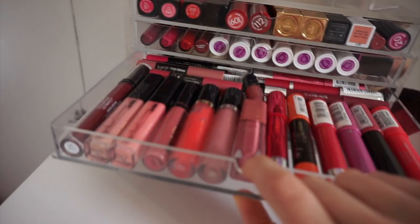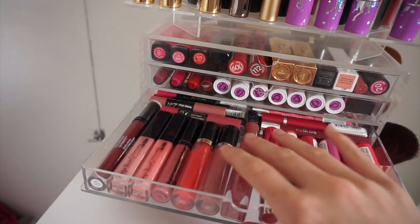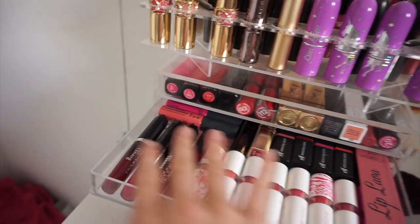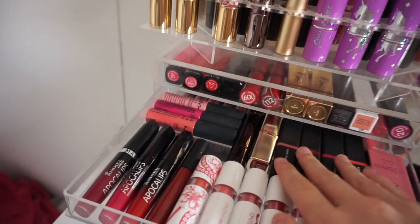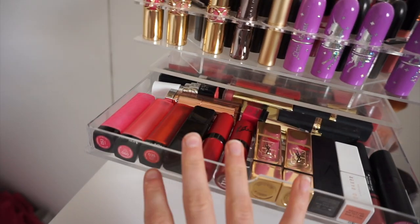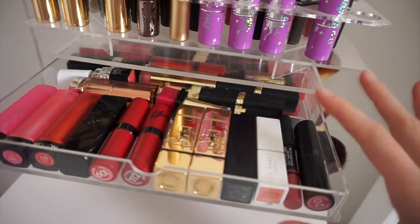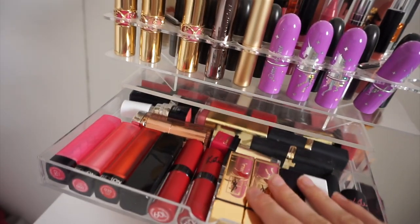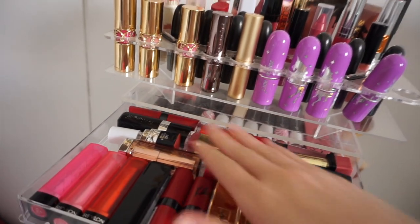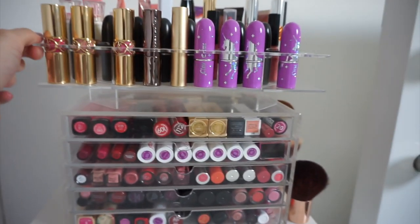The next drawer is more chubby sticks and lip glosses. Then the drawer after that is more lipstick — Avon, Rimmel, NYX, ELF, Number 7, I Love Makeup which is like Makeup Revolution. The top drawer has Revlon, Ilmaska, Rimmel, YSL, NARS, Ted Baker, more NARS, Golan, L'Oreal, Max Factor and all that goodness.